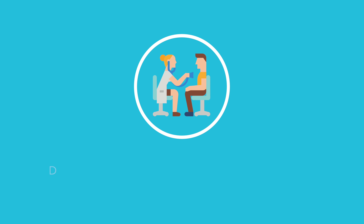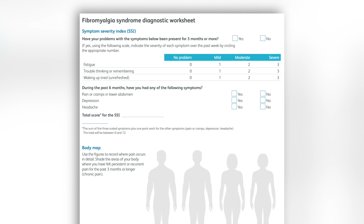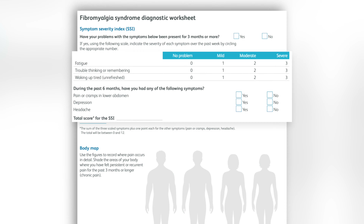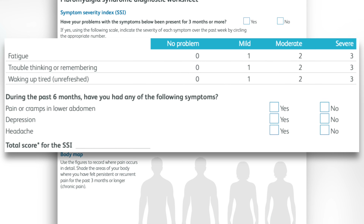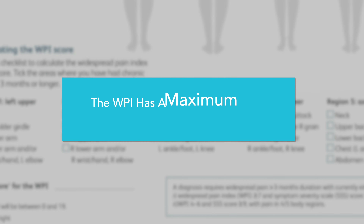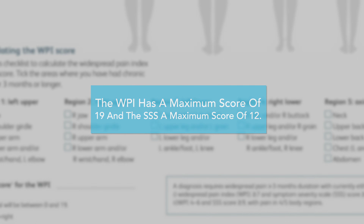The Royal College of Physicians agreed that the best evidence-based guideline for diagnosing fibromyalgia is the American College of Rheumatology's 2016 diagnostic criteria. The criteria consists of a widespread pain index — which includes the number of painful body parts present for more than three months — and an associated symptom severity scale that includes symptoms of fatigue, poor concentration and memory, unrefreshed sleep, stomach pains, depression, and headache. The widespread pain index has a maximum score of 19 and the symptom severity scale has a maximum score of 12.